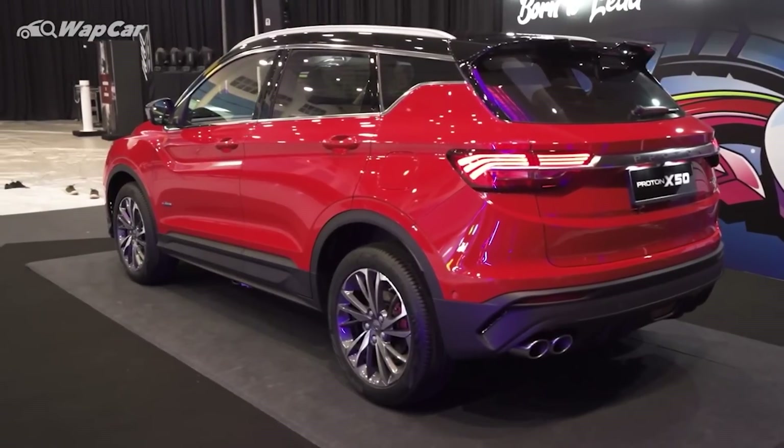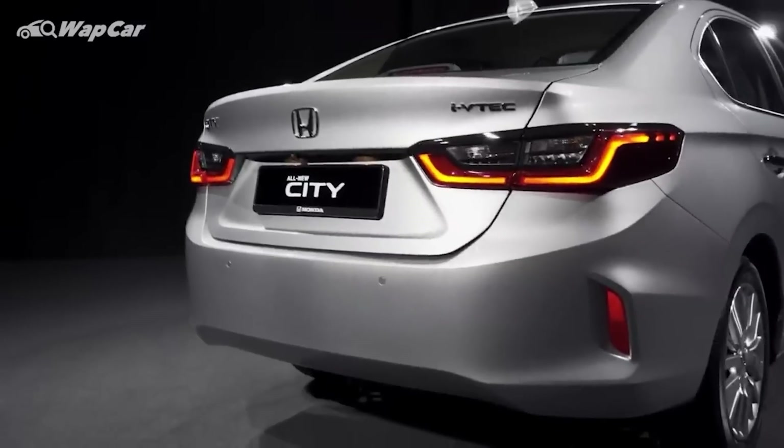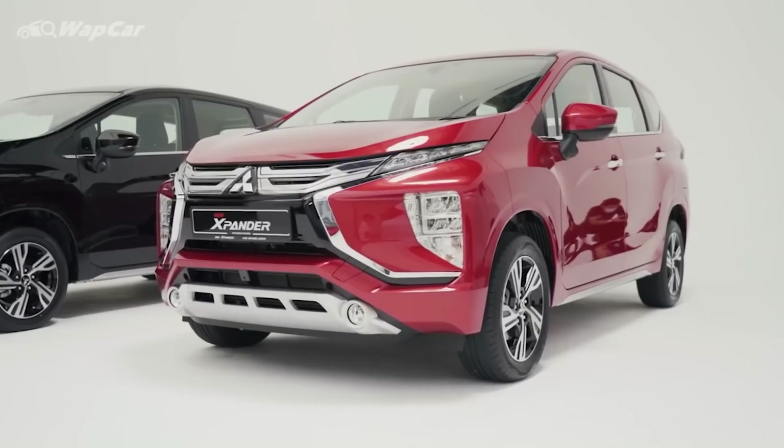Other new model launches include the all-new Honda City, Nissan Almera, and Mitsubishi Expander. But as we approach towards the end of the year, all these new car launches would definitely slow down. So what's next? What can we as consumers look forward to in the new car market coming 2021? Here are the top 5 cars that are coming to Malaysia in 2021.